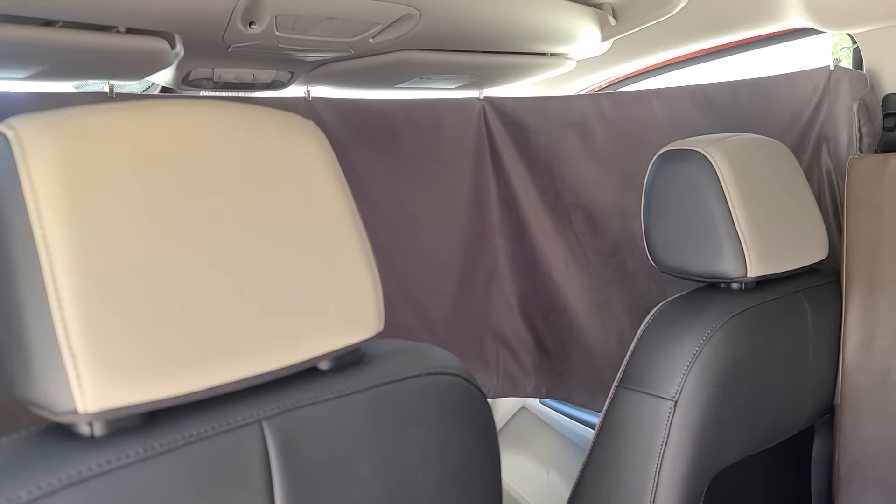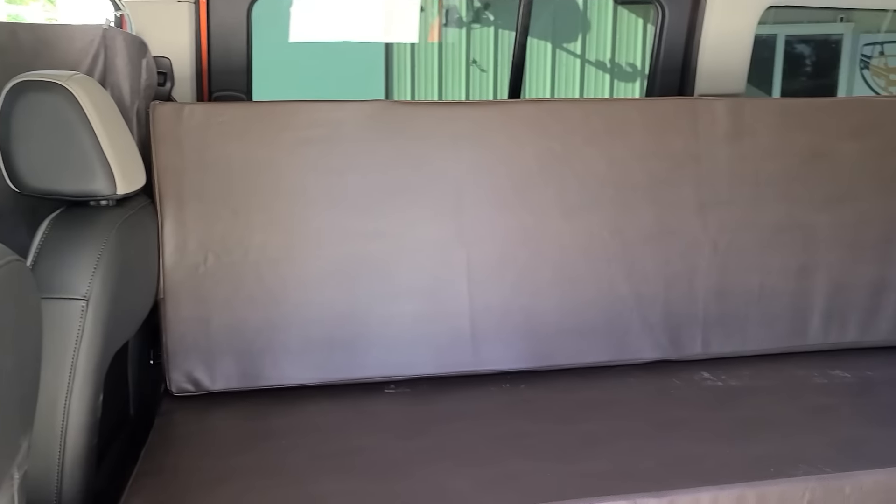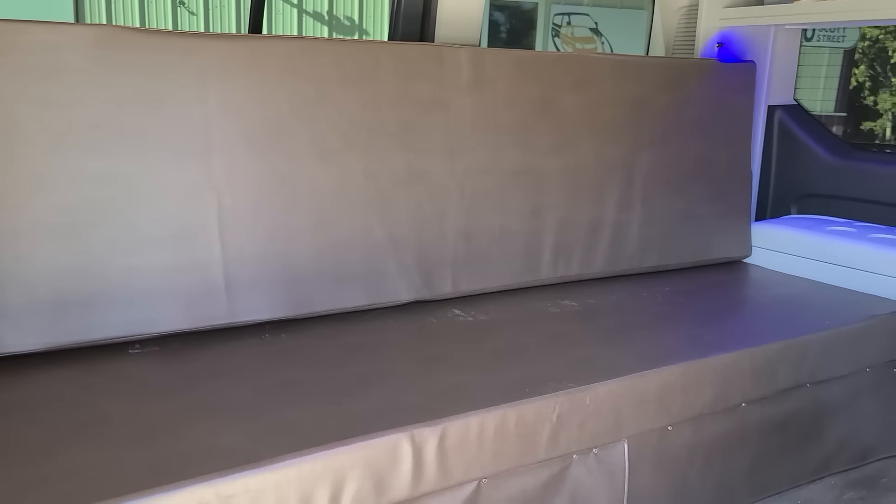The Mini T conversions come with 2 curtains, fabric for WeatherTech sunshades, and also WeatherTech floor mats.